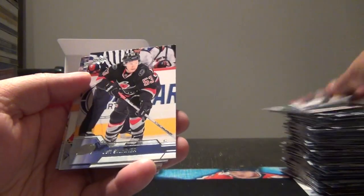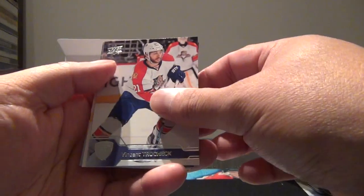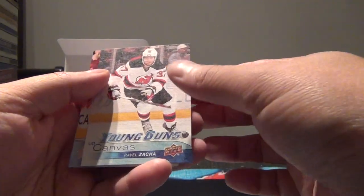Bishop, Ward, Skinner, Trocek - no, not this time. Pavel Zacha. Oh hey, that's still a nice one though.